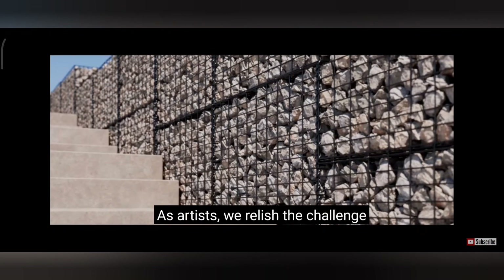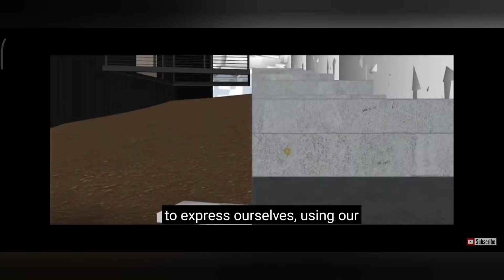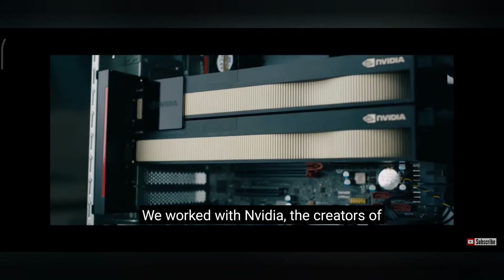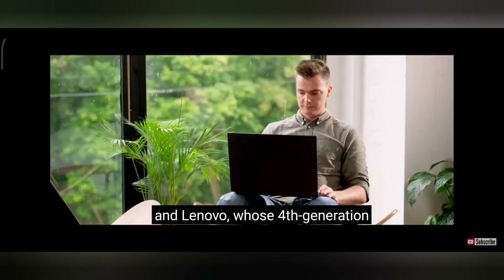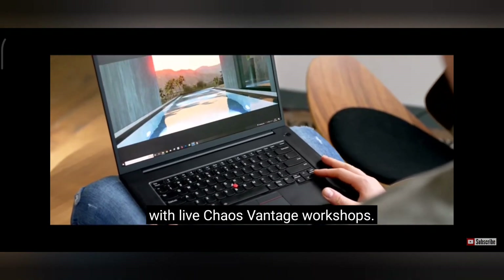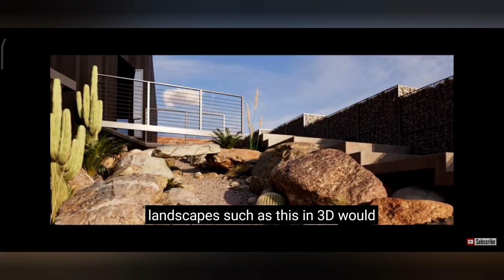As artists we relish the challenge of working on projects outside of our own vernacular, as it gives us a chance to express ourselves using our preferred visualization software in new and exciting ways. We worked with NVIDIA, the creators of the powerful RTX graphics cards, and Lenovo, whose fourth generation ThinkPad P1 laptops enabled us to collaborate on the move with live Chaos Vantage workshops — simply put, without which creating landscapes such as this in 3D would not be possible.